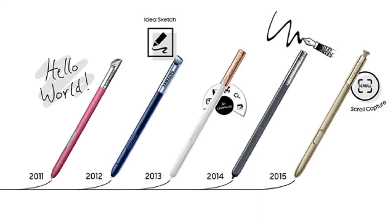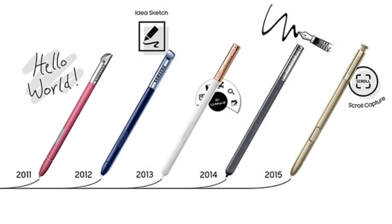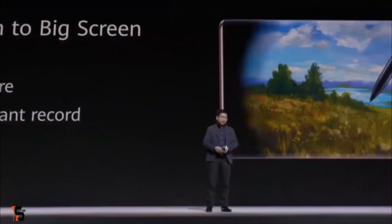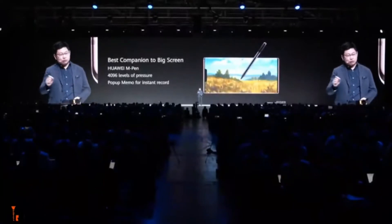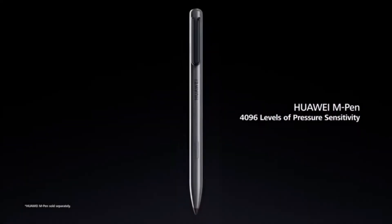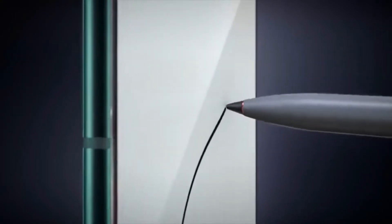We have seen the Note series with S Pen functionality, but now the Mate 30 Pro also has pen functionality with the M Pen. The M Pen has 4000-plus levels of pressure, so you can draw and write anything similar to the S Pen and Apple Pencil.